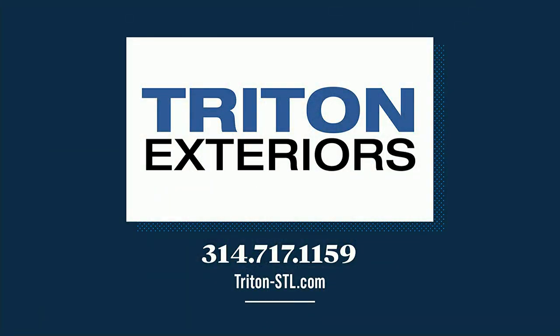50 years? Yes. I don't buy green bananas anymore at my age — 50 years! Very quickly, I understand you have an incentive going again. We do. Anyone in the St. Louis area who is going to do a full LP siding job — Diamond Coat or James Hardie — we will buy your gutters for free. Triton Exteriors is offering free gutters when you buy premium siding such as LP SmartSide or James Hardie. You can give them a call at 314-717-1159, or find them on the web at triton-stl.com.